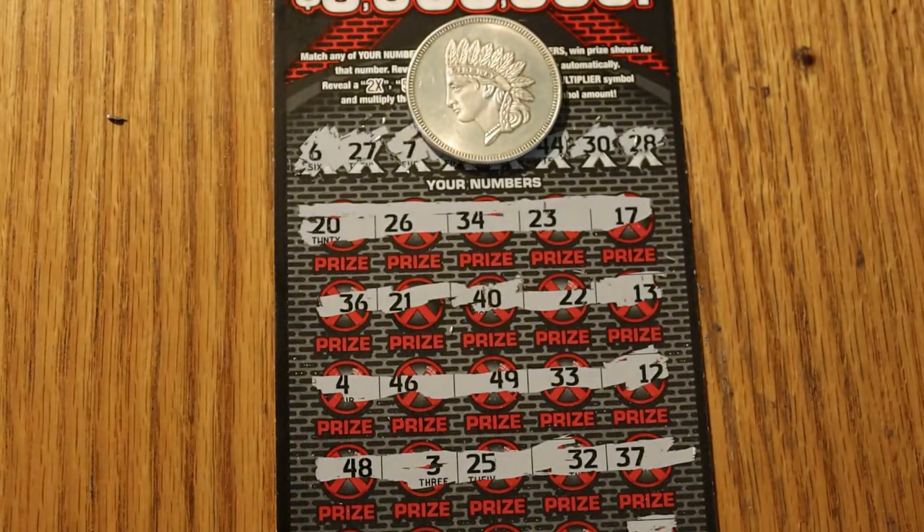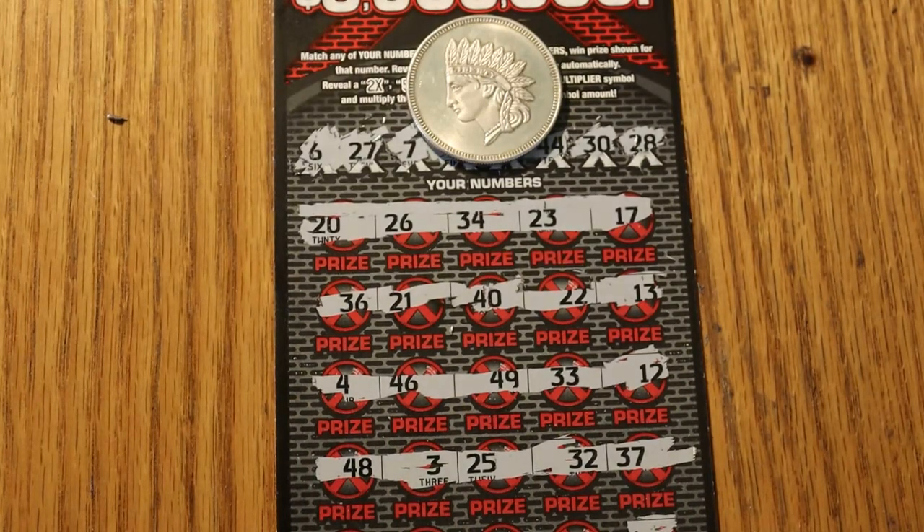So, one profit session and one loss session — and that's the lottery for you. Anyway, this is Arizona Scratchers. I hope you enjoyed this little session. If you did, hit the like button, comment, subscribe, notification bell. Until next time, this is AZ Scratchers signing off for now. I hope you're all having a great day, and we'll see you next time.